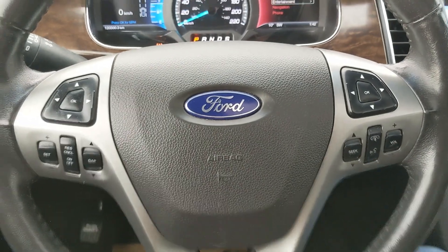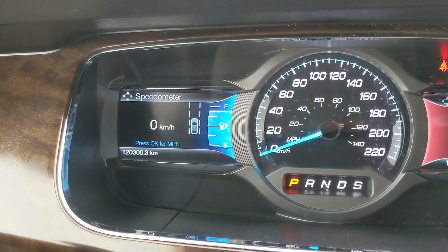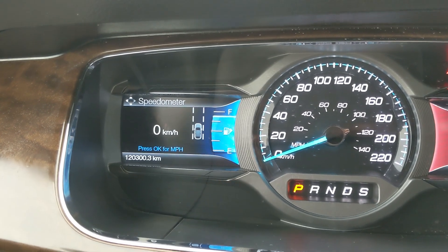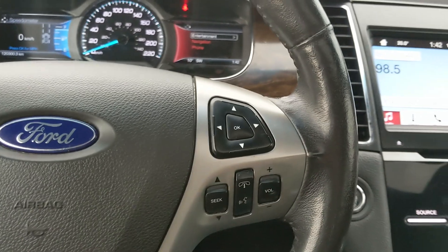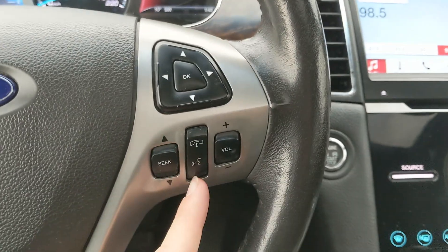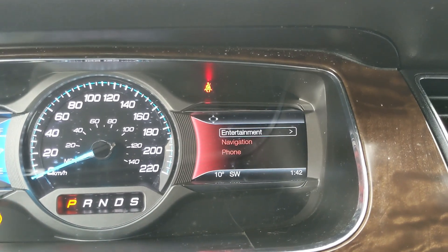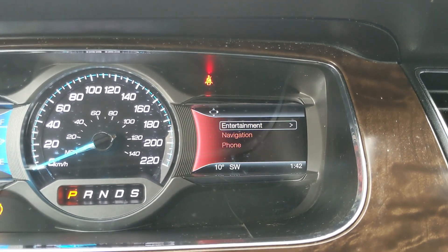Now sitting in the vehicle with it running, you can see it's sitting at 120,300 kilometers. Moving down to the steering wheel, on the right-hand side you have your hands-free phone and radio controls, and your controls for the right screen where you can access your entertainment, navigation, and phone controls.